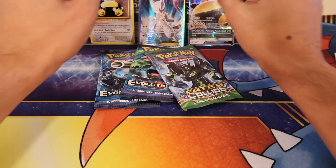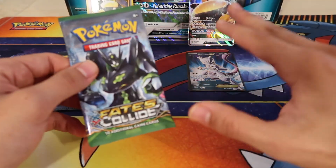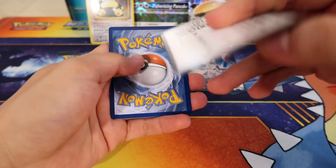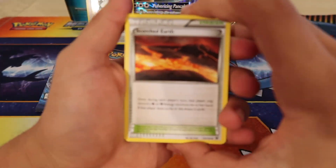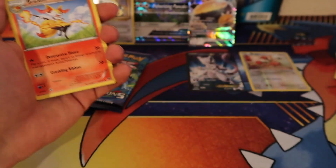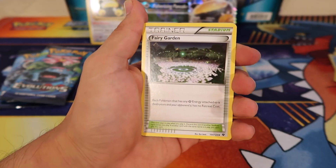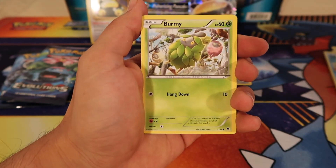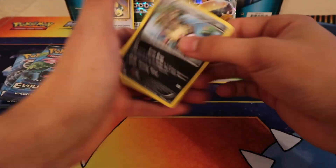So there is our first holo, first full art, first EX — awesome! We'll put all our EXes right there and organize the cards. Now we're going to go ahead and open up this Fates Collide pack. We still got three packs left so we still got a pretty good chance of pulling another EX. We got a Braixen, a Fairy Garden, Riolu, Snubbull, Binacle, Bronzor, Bunnelby, Scorched Earth, and a Mandibuzz as our rare.